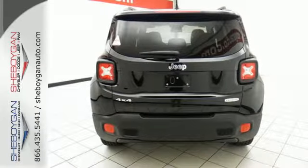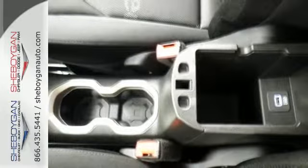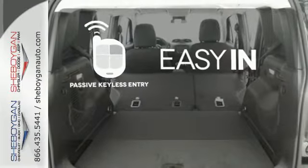Continue to push the limits with reassurance of hill start assist, electronic roll mitigation, and trailer sway damping. The stiff body structure contributes to impressive handling, and inside, this Renegade's media hub contributes to the fun. Stop searching for your car keys in your purse or pockets with passive keyless entry.